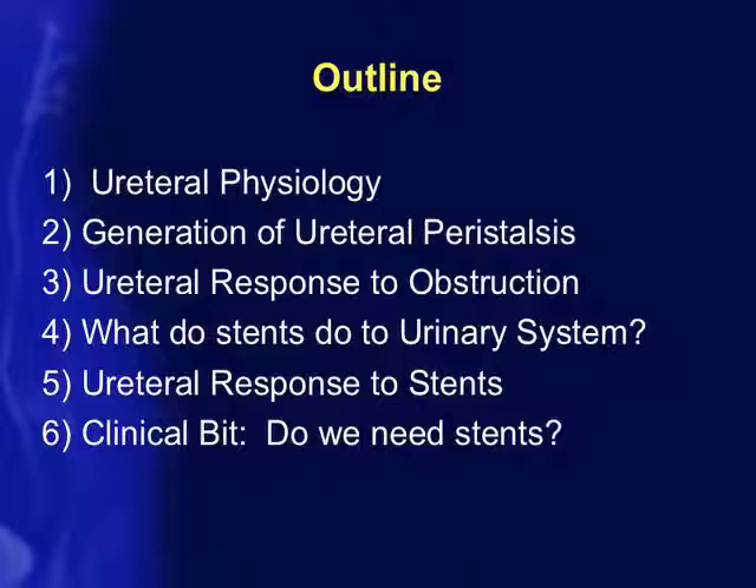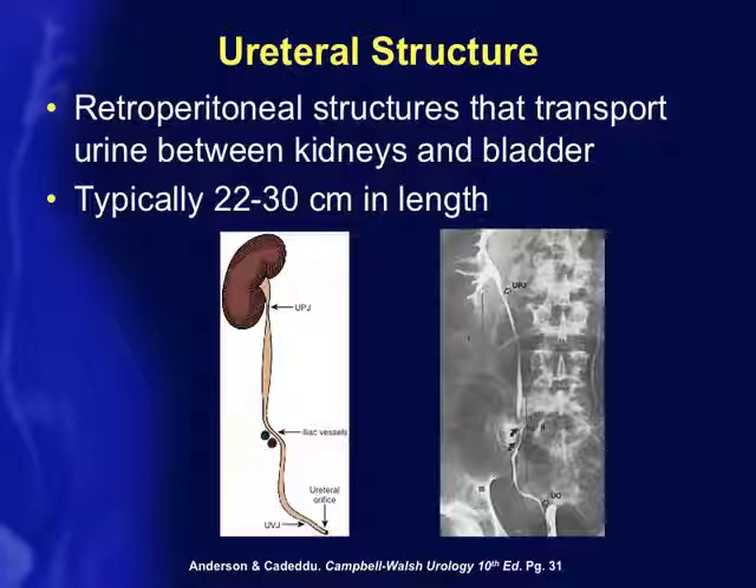Are stents really beneficial, or are they doing more harm than helping? Briefly, the ureters are the retroperitoneal structures that transport urine between the kidneys and the bladder, typically 22 to 30 centimeters in length. There are three specific points — the UPJ, the UVJ, and where the ureters cross the iliac vessel — where they naturally narrow, and these areas are important in regulating ureteral peristalsis and preventing vesicoureteral reflux.